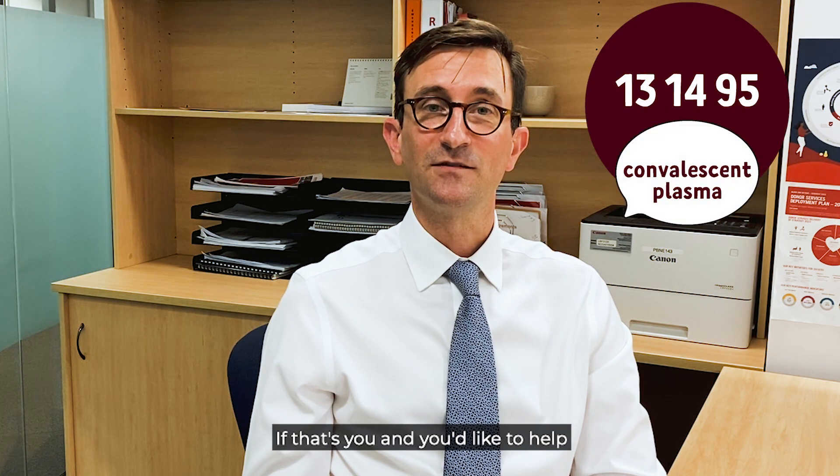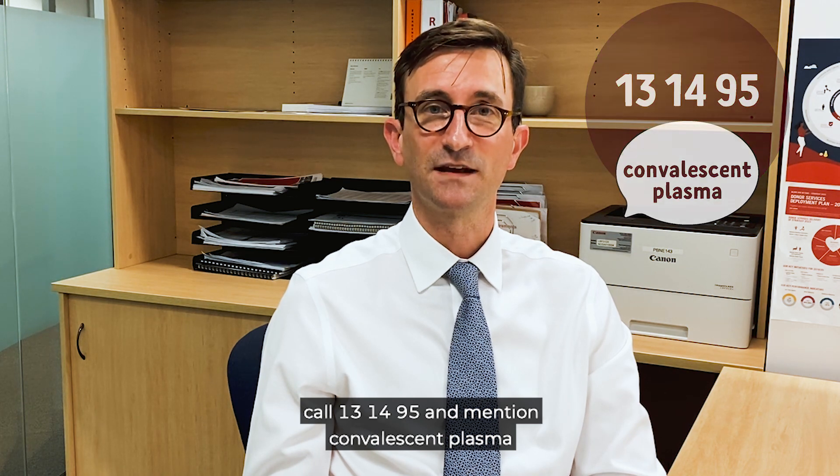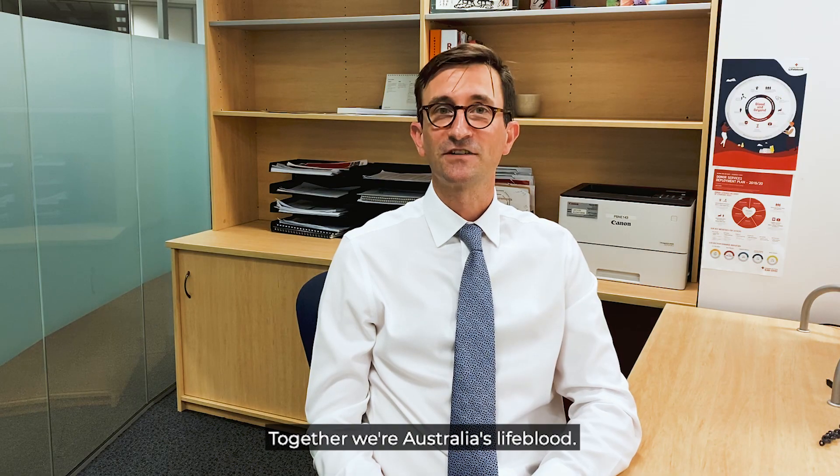If that's you and you'd like to help, call 13 14 95 and mention convalescent plasma. Together, we're Australia's lifeblood.